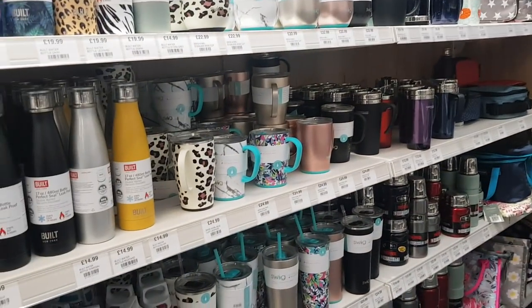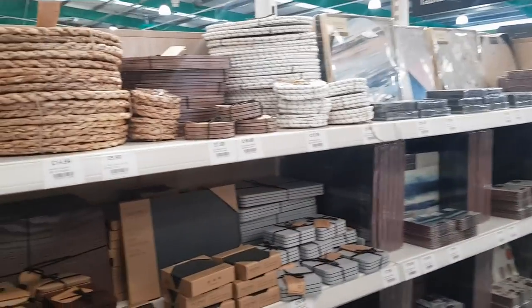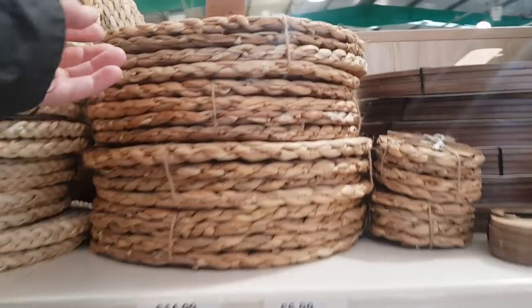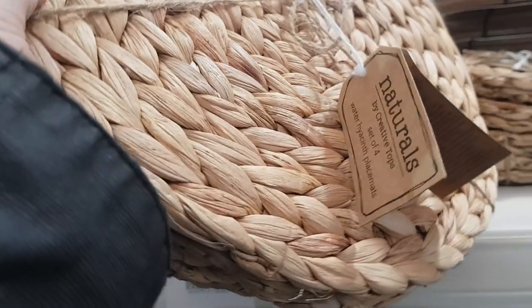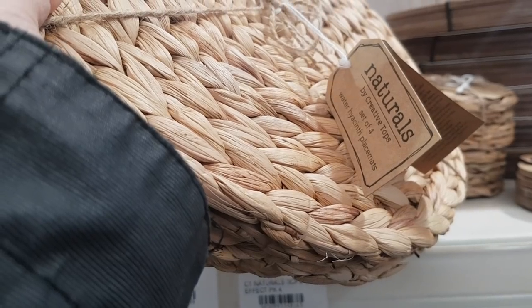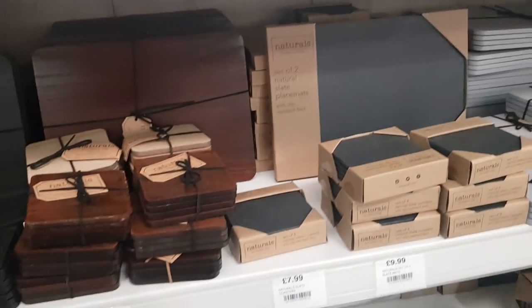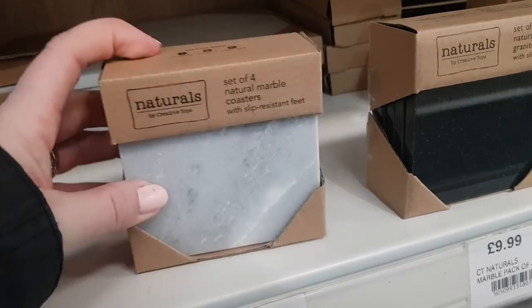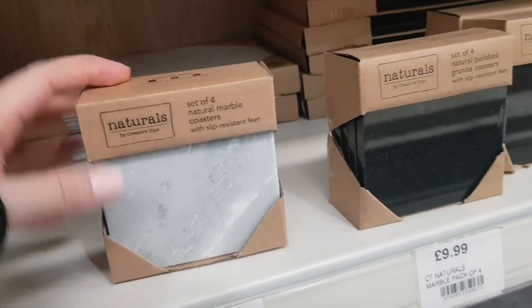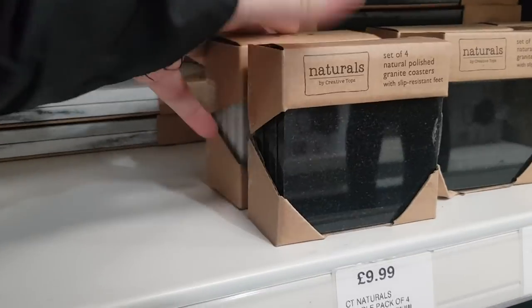You've got your bottles, water bottles down that section. We've got some tableware stuff here — these are £14.99. Naturals range. So you've got placemats, you've got some coasters there which are £5.99. You've got some marble ones here. The granite ones here are £7.99 and you've got marble which is £9.99.